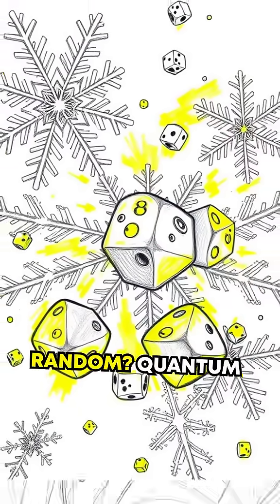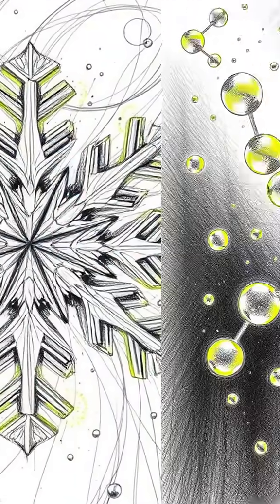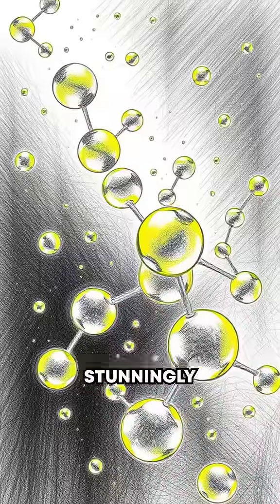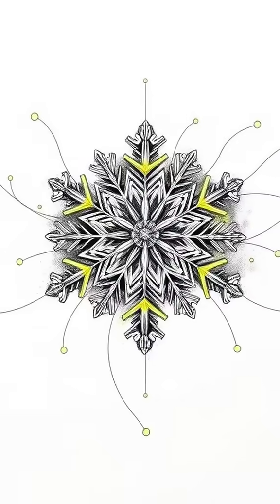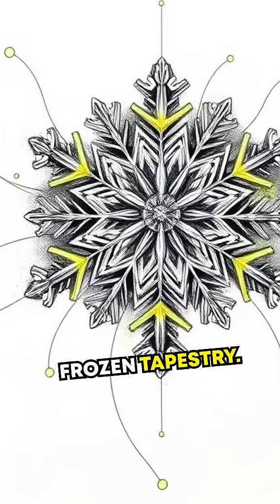But are these patterns random? Quantum mechanics says: not entirely. Tiny quantum-level interactions guide water molecules into stunningly precise shapes. While we see beauty, it's quantum physics weaving this frozen tapestry.